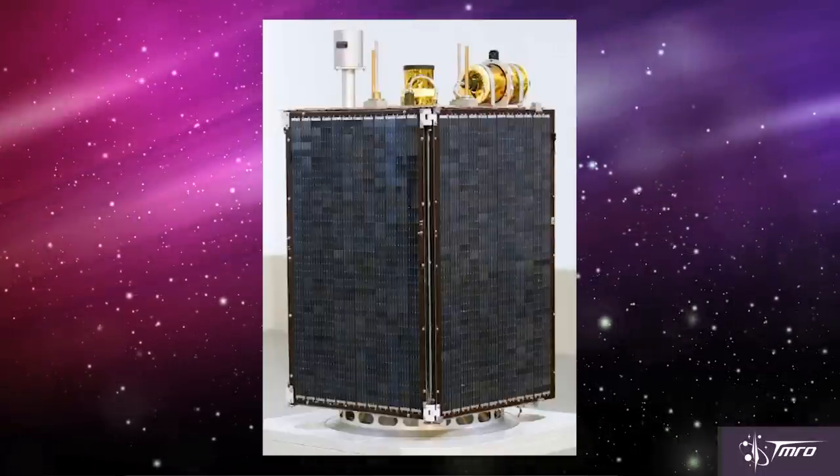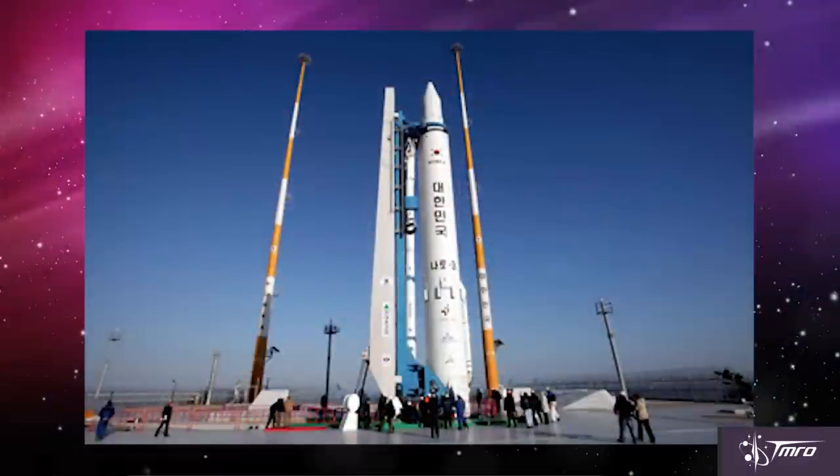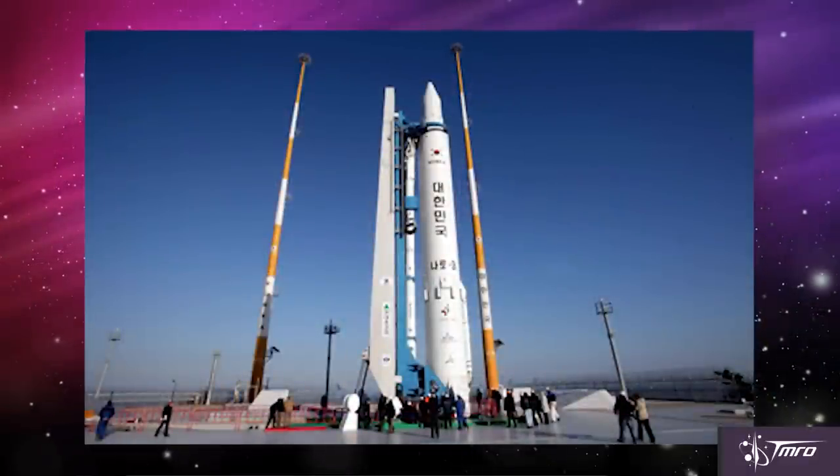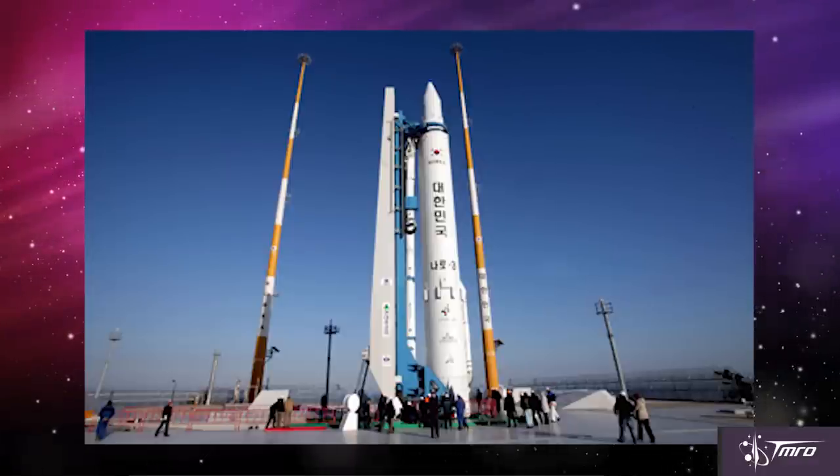This was the first time that North Korea launched its own indigenously built satellite. They have launched other satellites before, but on other providers' rockets. Probably not coincidentally, just a month and a half later, on January 30th, 2013, South Korea launched a satellite from their own soil for the very first time. It was launched on their Naro-1 rocket, which is actually mostly Russian-built, but we'll talk about that another time.